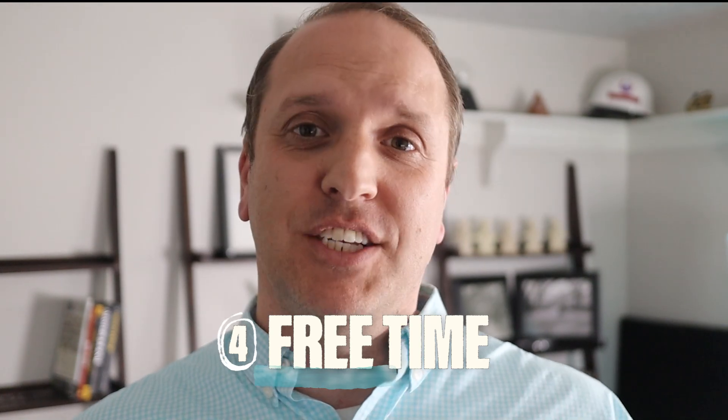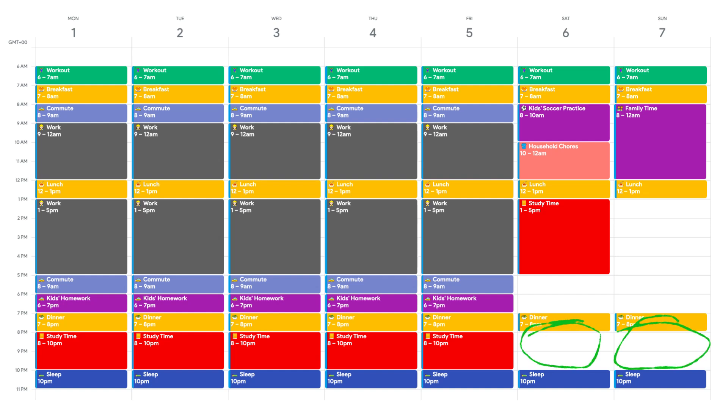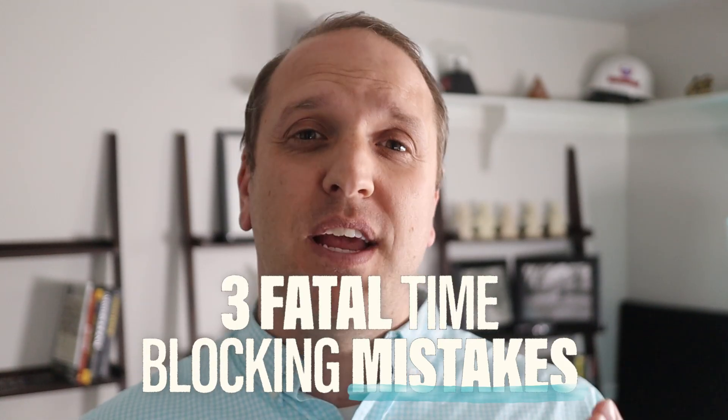Finally, step four: leave yourself some free time. Time blocking works great, but don't get so obsessed that you assign yourself a task every waking moment — that causes burnout, and when you burn out the first thing to go is your exam prep. Weave in free time with nothing scheduled. That free time can also serve as a buffer to catch up on studying if you missed a session during the week.